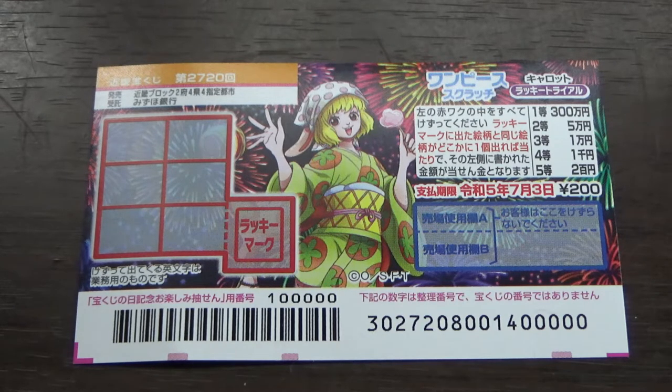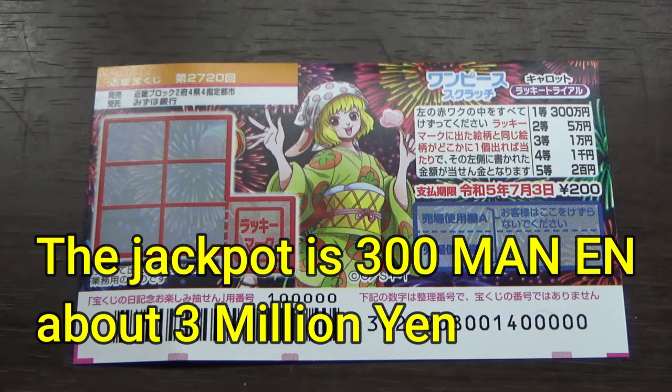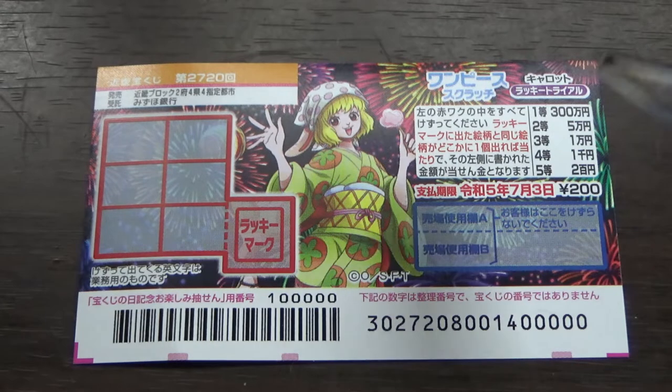It's a Kinky Takodako-ji and it came out on June 15th. A ticket costs 200 yen, the jackpot is 300,000 yen. It's summer themed.